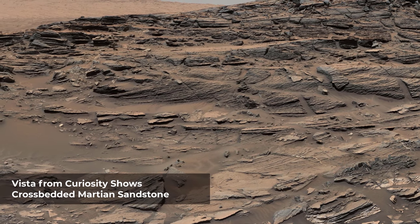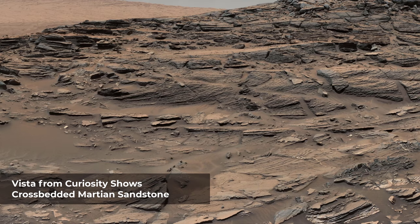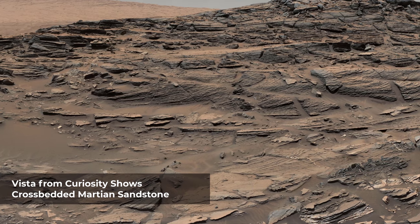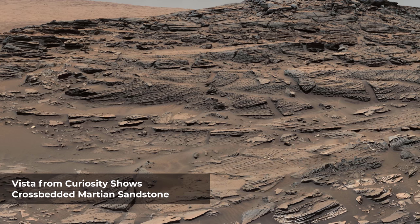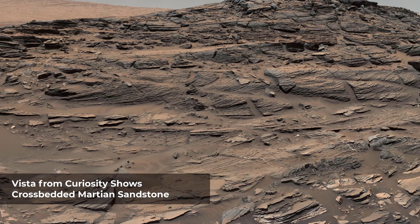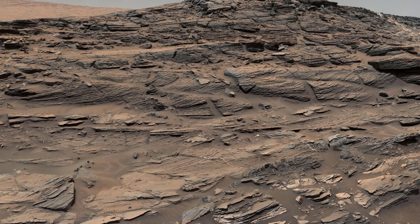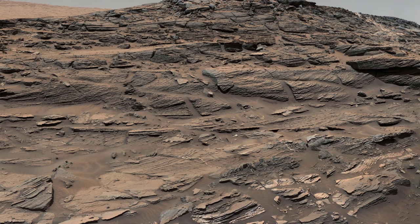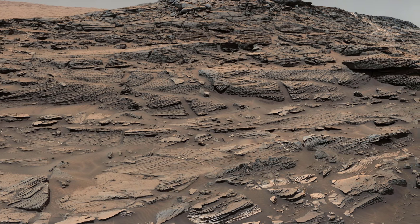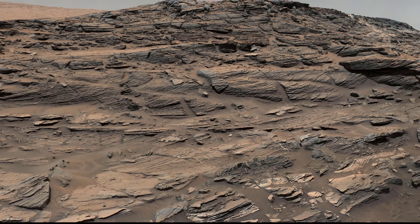Large-scale cross bedding in the sandstone of this ridge on a lower slope of Mars's Mount Sharp is common in petrified sand dunes. The scene combines multiple images taken with both cameras of the Mast Camera on Curiosity. It spans from east at left to south-southwest. Sets of bedding laminations lie at angles to each other. Such cross bedding is common in wind-deposited sandstone of the U.S. Southwest.